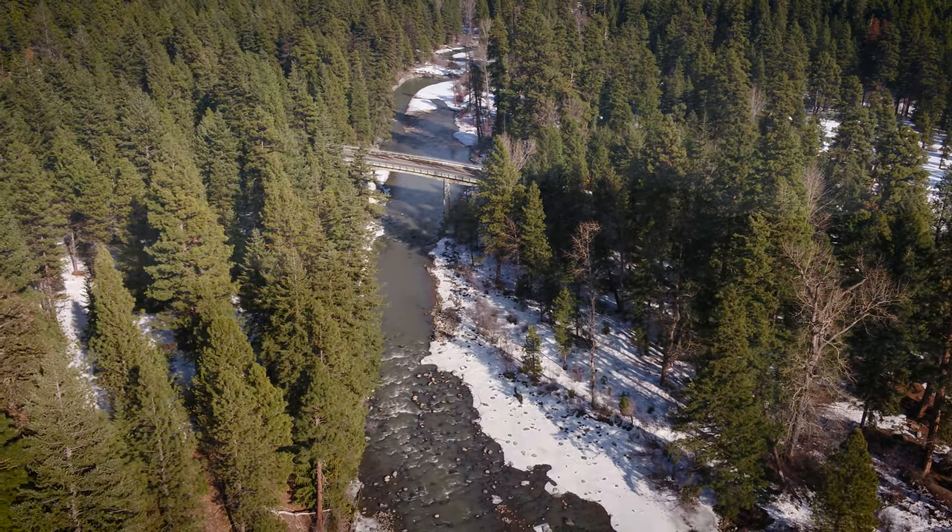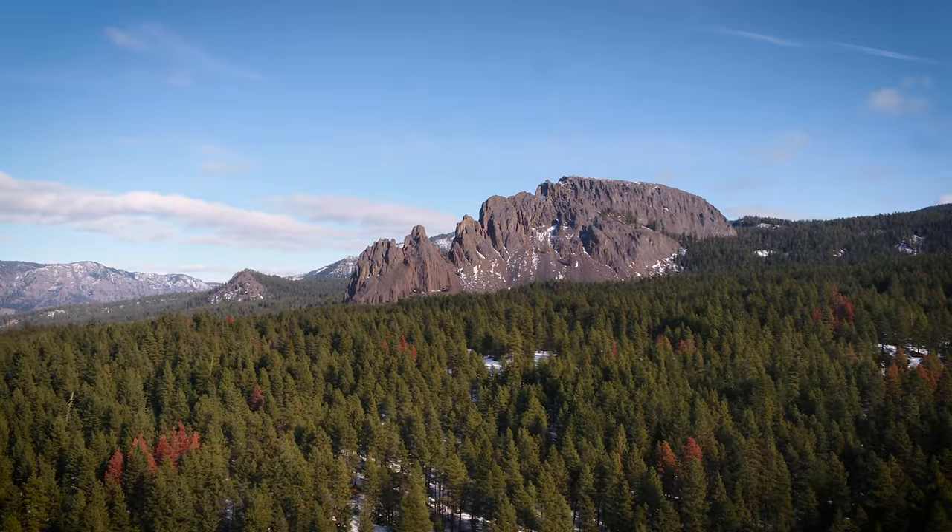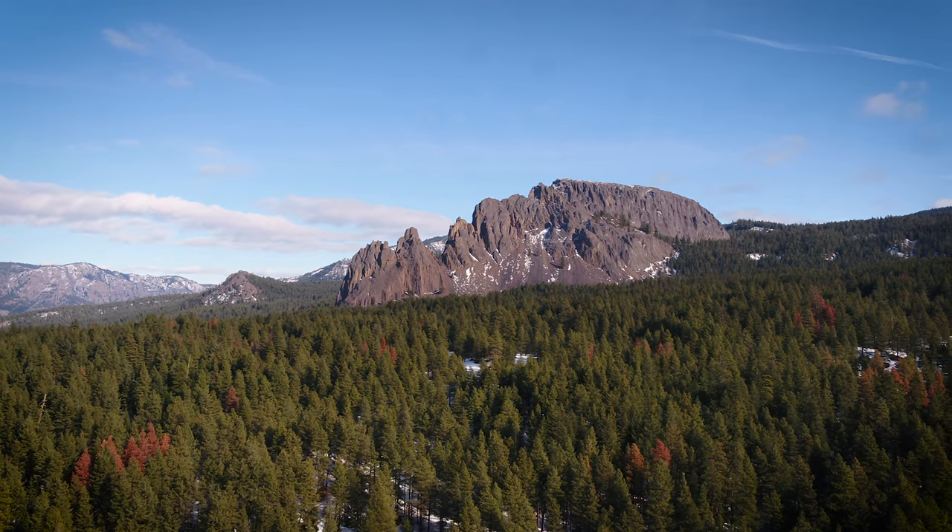The Pacific Northwest is known for its mountains, and that snowpack is really critical for our farmers. Every year we're watching carefully to see how it is developing, and right now it looks like we're in pretty good shape, but there's still a few months left before we get to spring.